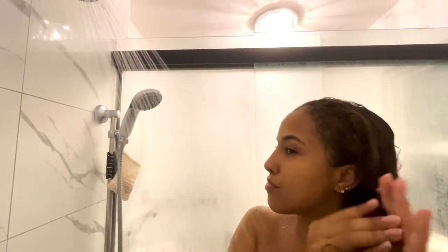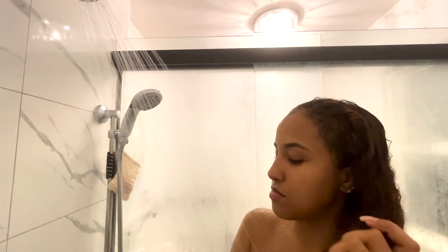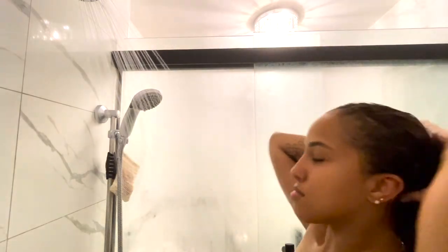I'm sure for people with straighter hair it's easier, but with curly hair you have to keep rubbing over and over again. But eventually it covered my whole head and I love the results, honestly.